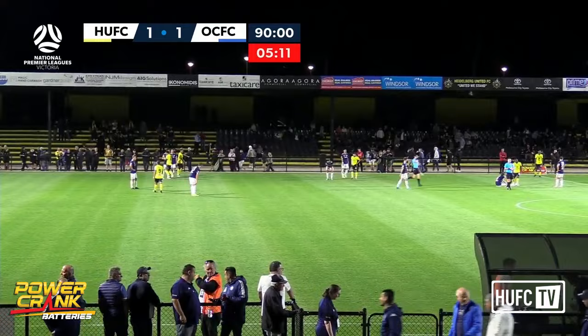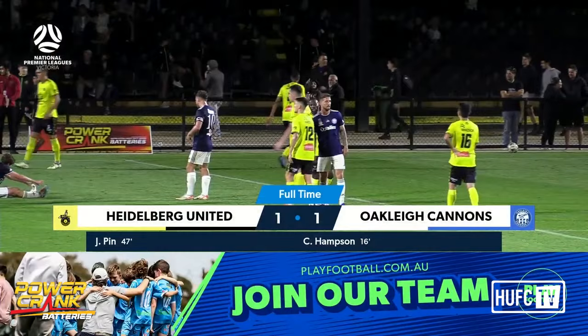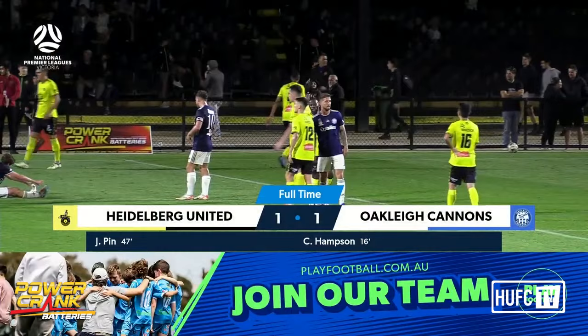And we have ended all square here at the Village. Heidelberg United — they've come a fair way from when these teams last met. Because after being flogged two times in a row by the Cannons, they have come from behind and secured a point here at the Olympic Village. That's a great result.